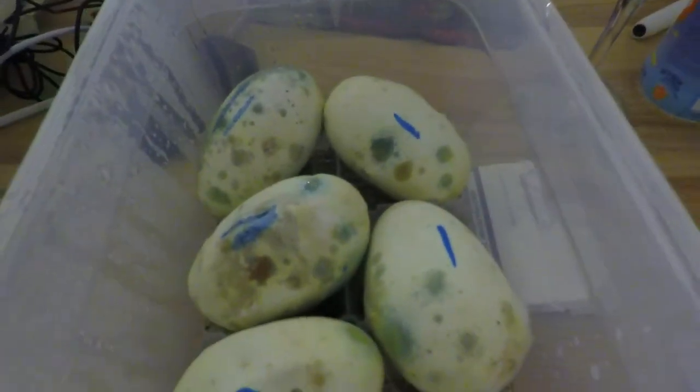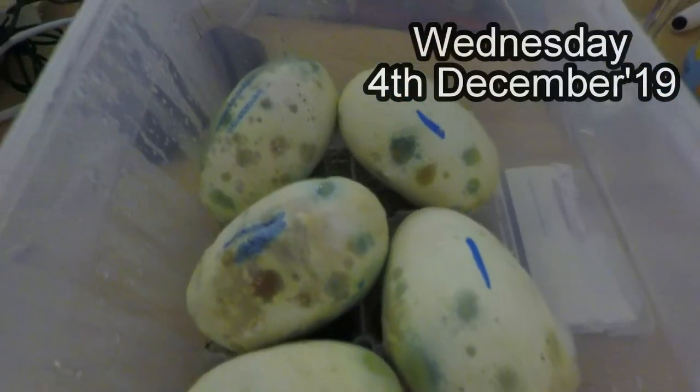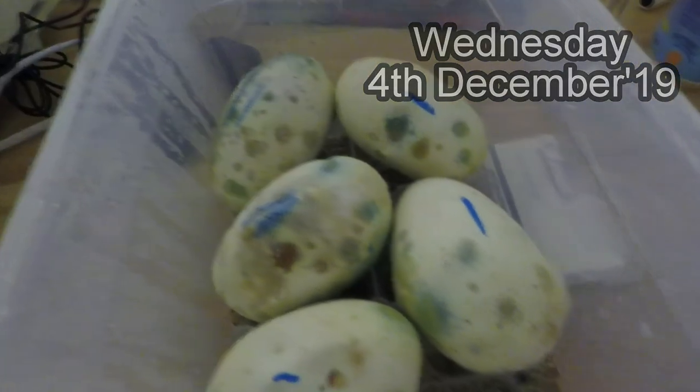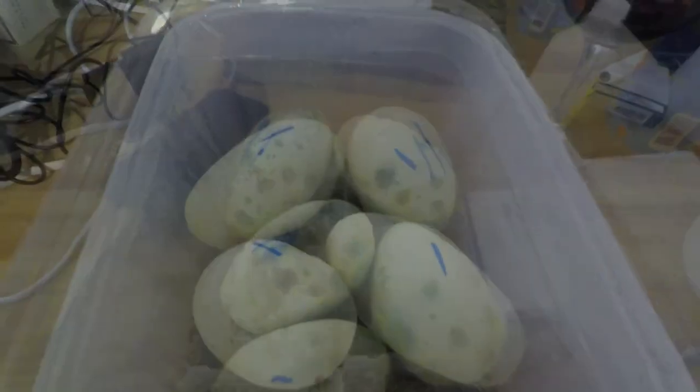I just opened the incubator and it smelled like moldy eggs. The first box — they are all moldy. I'm gonna try and treat them with some peroxide and paper. Let's see how this goes. I'll try and save them.